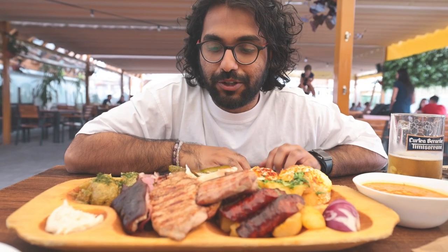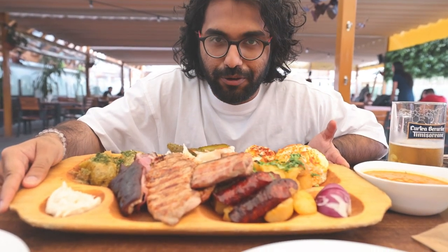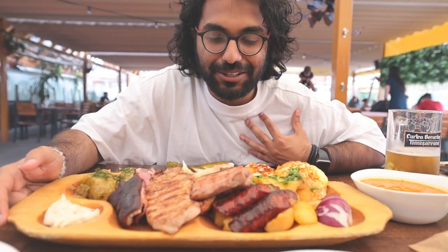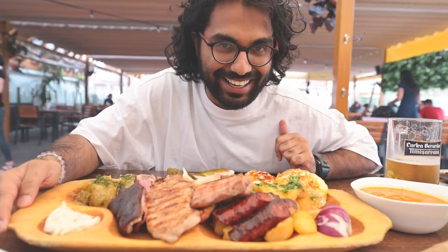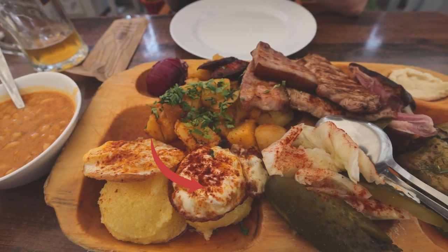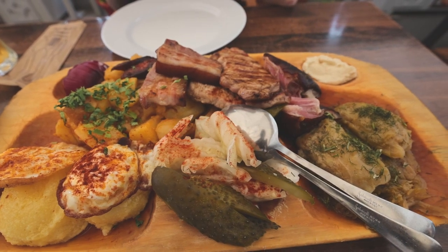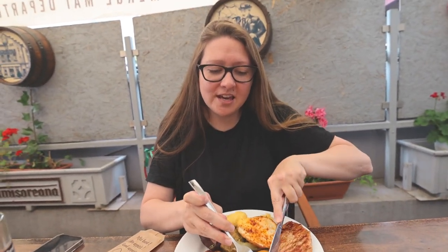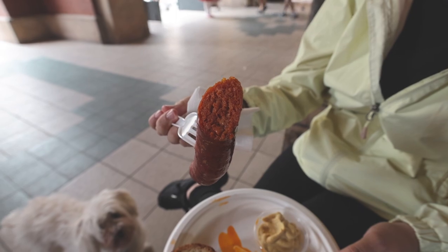We've just ordered our food — a sampler platter to try a few different Romanian specialties. The platter has polenta, egg, pickles, sausage, potatoes, onion, ribs, sarmale, and bean stew. First taste test — the Romanian sausage definitely reminds me of Hungarian sausage, seasoned with a lot of paprika. My favorite part about the sausage is the crunch on the outside.